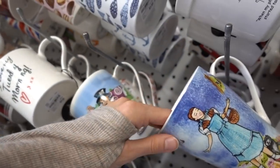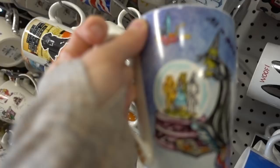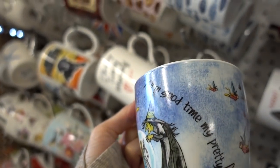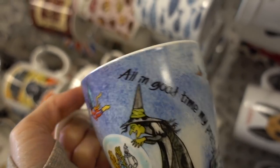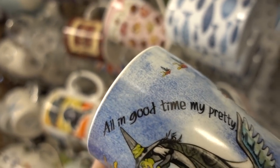There's another version with all the characters on it, which is cute, and a Wizard of Oz one too. 'All in good time, my pretty' — which is basically what UVA is telling your skin!